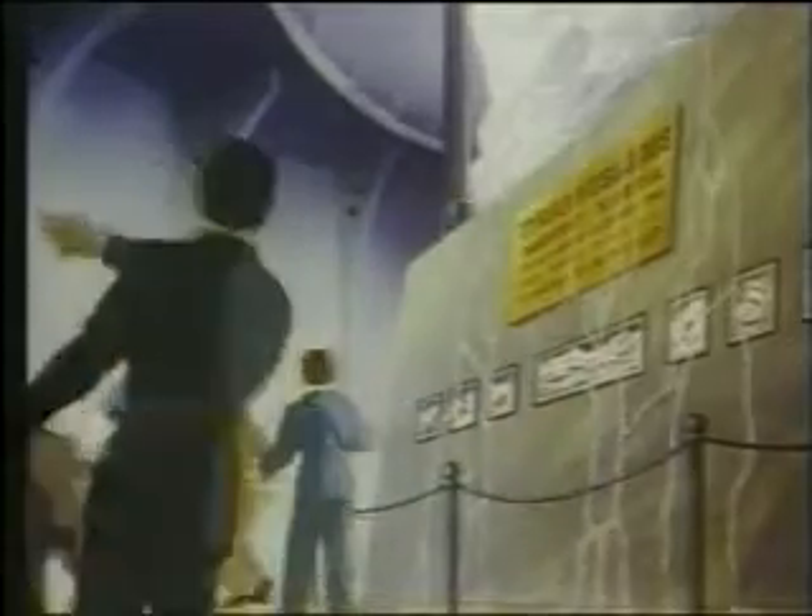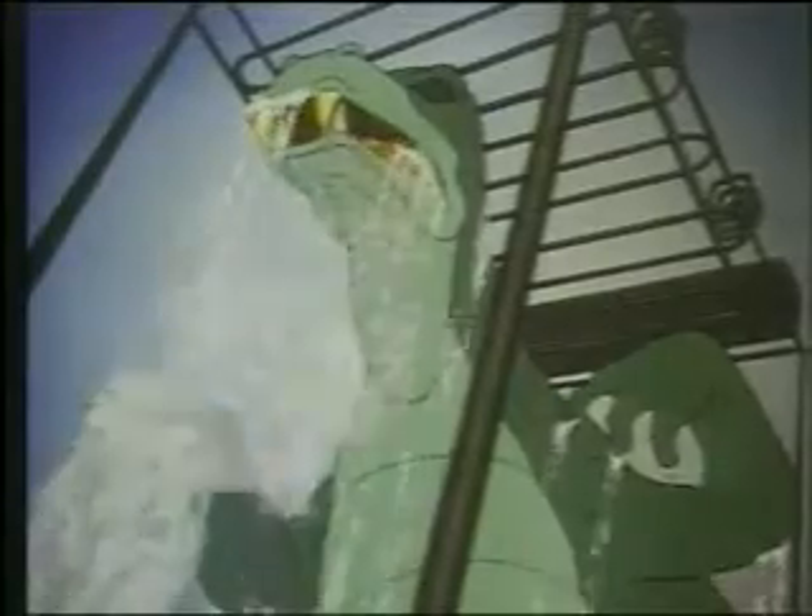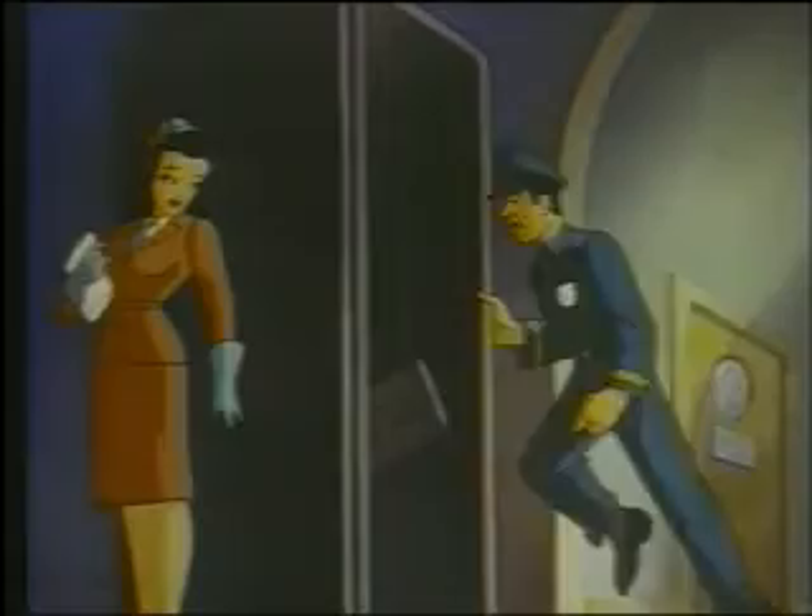Outside, everybody! Step lively, please! Use the nearest exit! Please, folks, keep moving. We have to clear this room at once. That's what he thinks. Hello, Chief. Send the riot squad. We're in trouble.